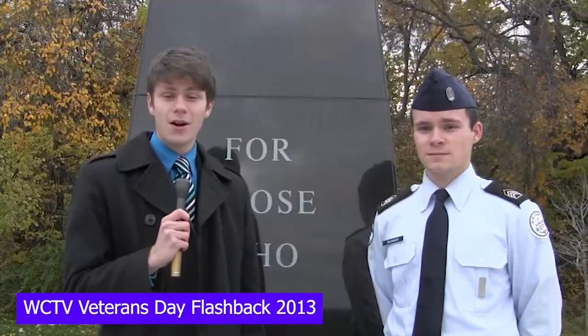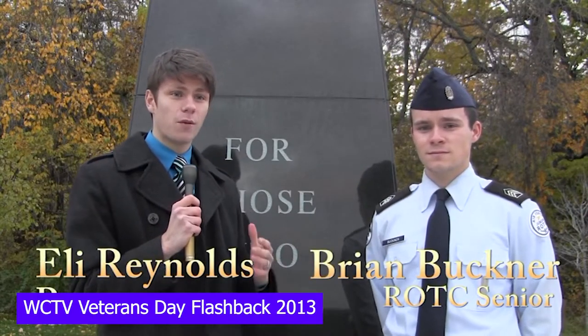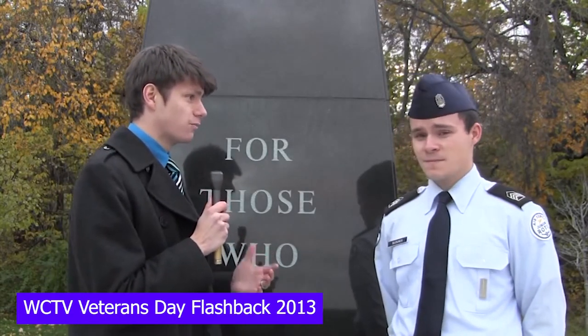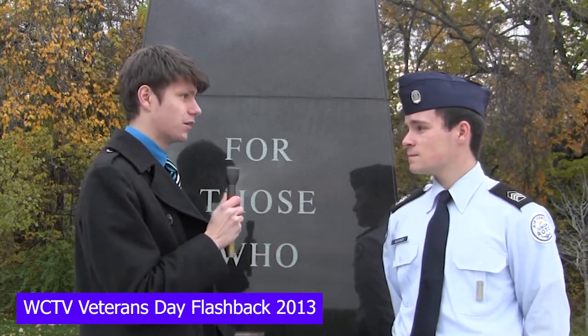Thanks, Jared. I'm here at the Pink Hill Memorial for Veterans. I'm here with Brian Buckner, Cadet Captain of our own ROTC at Blue Springs High School. Is there anything you want us to know about this memorial here at Pink Hill?